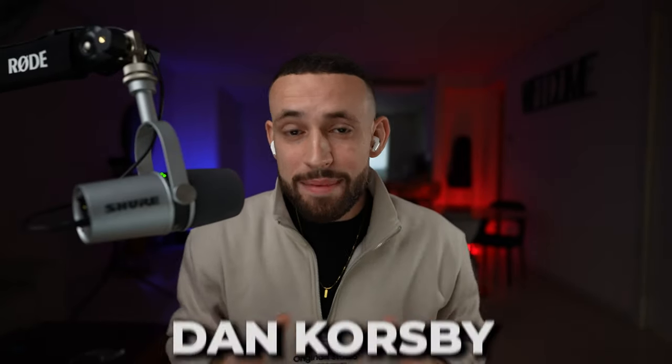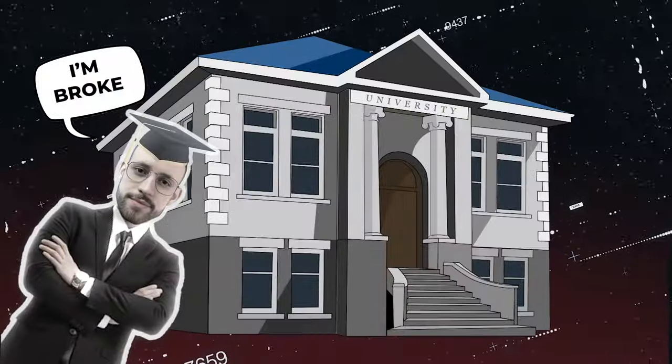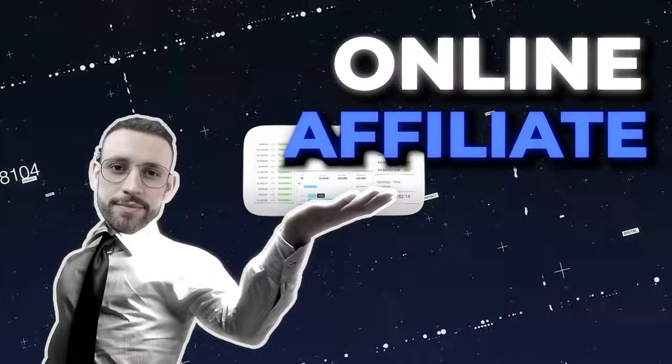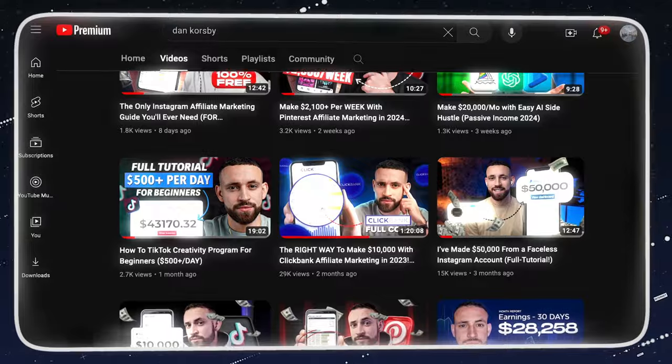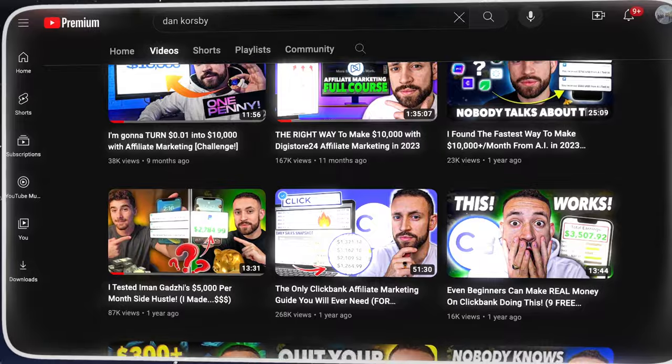Welcome to this video — my name is Dan Corsby. For people that don't know me, I'm 24 years old, an online affiliate entrepreneur, and in the last three years I went from broke college student barely surviving to making close to $1 million from an online affiliate business. I decided not to keep everything I learned a secret, and I'm sharing my strategies on my YouTube channel so everyone has direct access to actionable and valuable content.